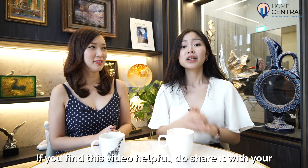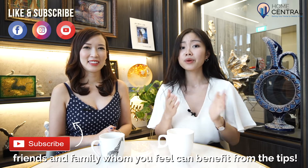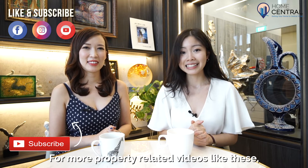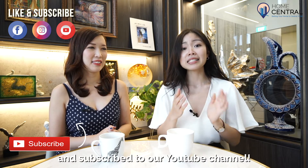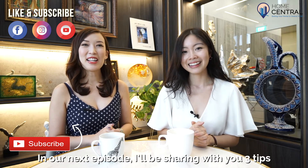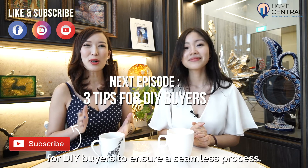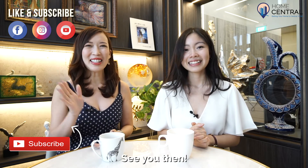If you find this video helpful, do share it with your friends and family who you feel can benefit from the tips. For more property-related videos like this, do follow us on Facebook, Instagram, and subscribe to our YouTube channel. In our next episode, I'll be sharing with you 3 tips for DIY buyers to ensure a seamless process. So see you then. Bye!